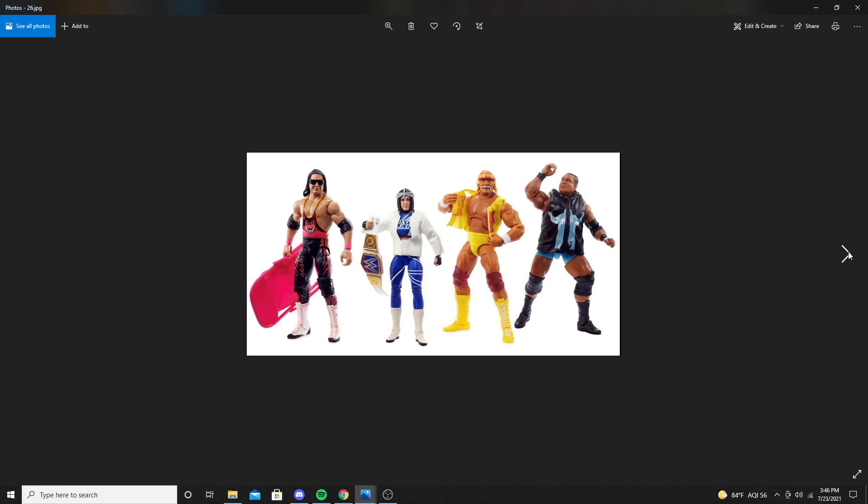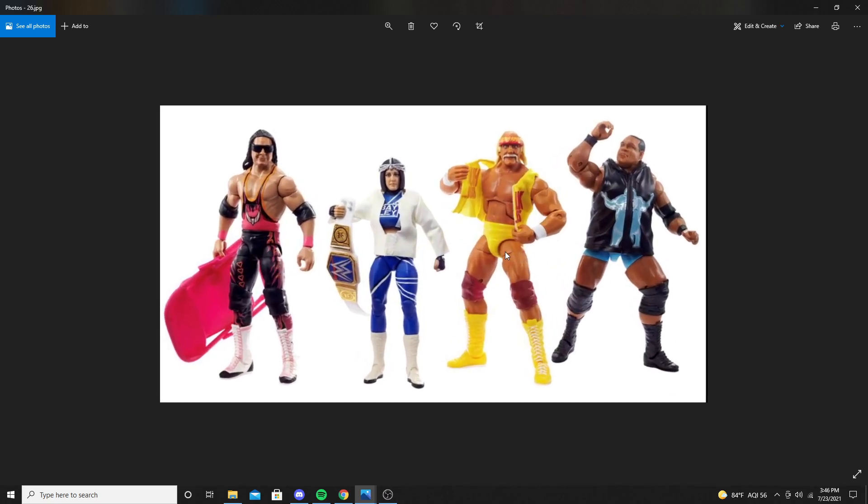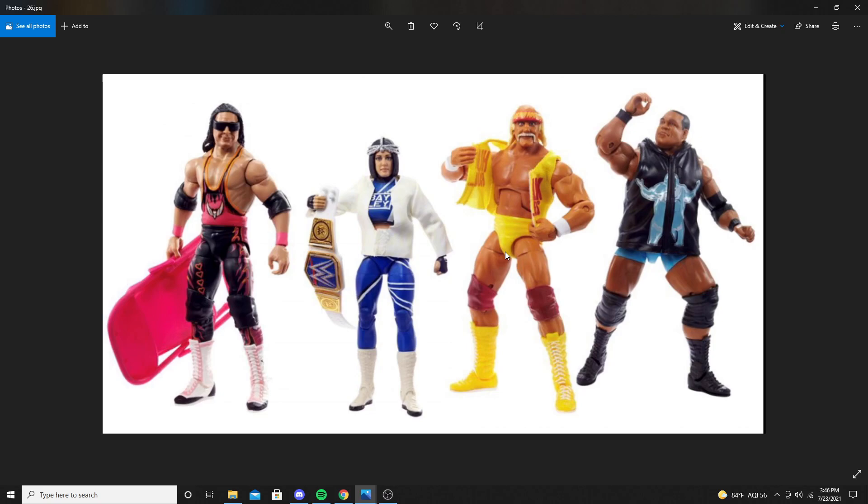Next up is the Survivor Series 2021 Elite. Last year's Survivor Series set consisted of John Morrison, Drew McIntyre, Samoa Joe, and Kane. This year consists of Bret Hart, Bayley, Hulk Hogan, and Keith Lee. This was leaked a while back and I showed it off on the YouTube channel — it was spot on. Bret Hart comes with sunglasses, a pink and black attire with an orange outline, and a pink steel chair.